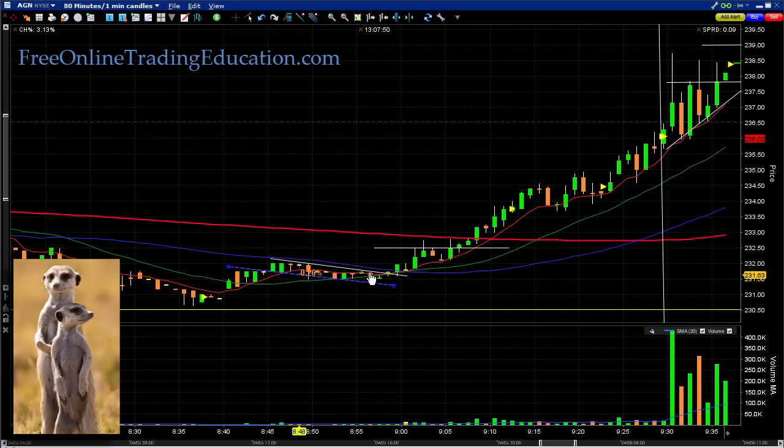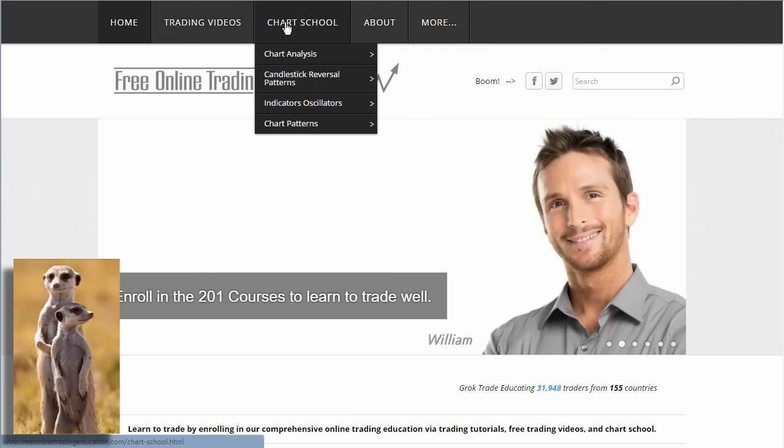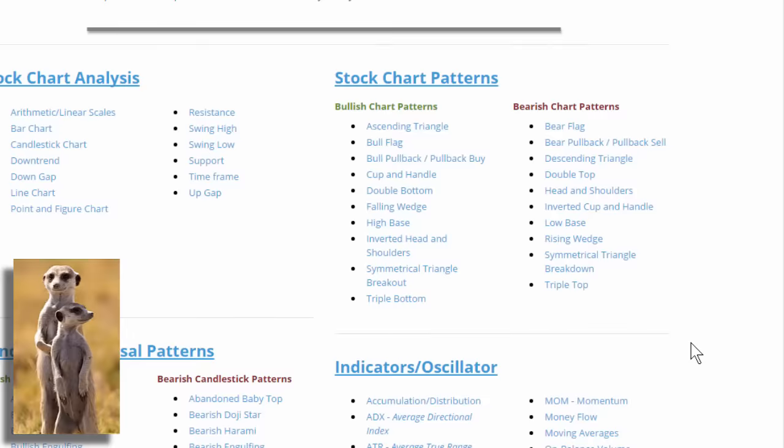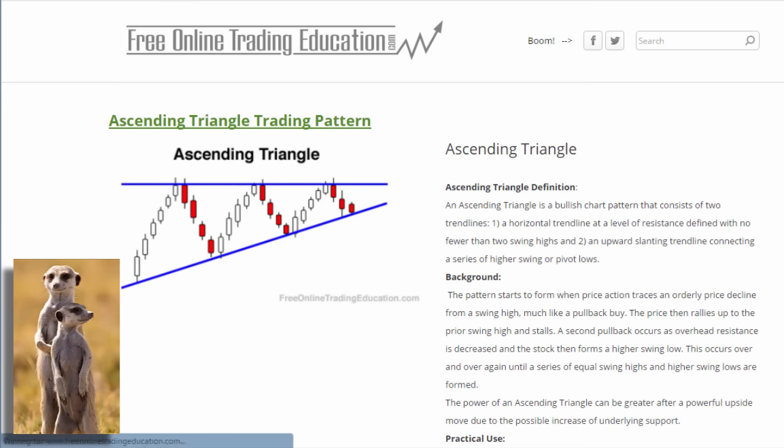In pre-market, AGN was here, and this line is where the market opened. It was forming what we call an ascending triangle. If you want to know more about an ascending triangle, go to our site Free Online Trading Education dot com and click on Chart School. Here are the different trading patterns — the ascending triangle is the very first one on the bullish list. Here's a picture of it, where it keeps hitting its head at a specific line of resistance.